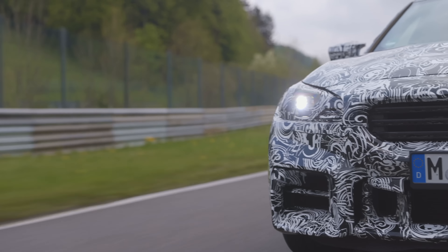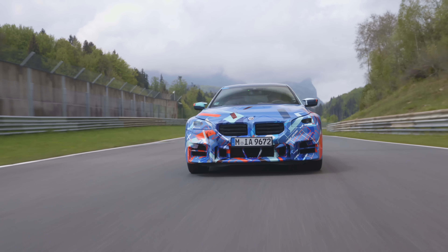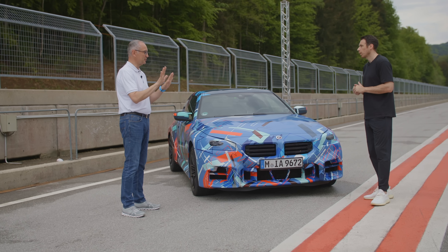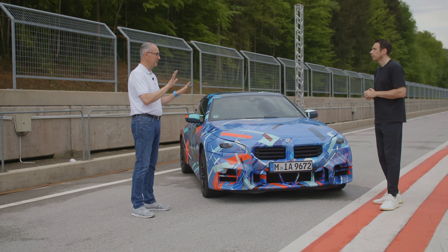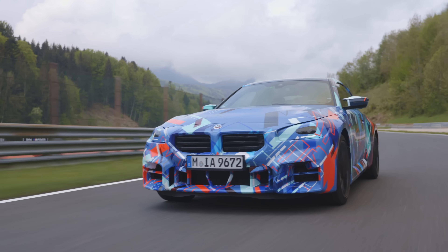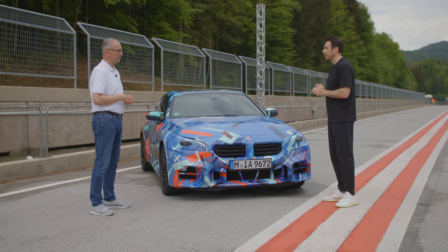Comfort wasn't the primary driver for M2 customers, but if you can unexpectedly deliver it, you get a comfortable everyday car on one side and a high-performance track car on the other — that's the best surprise. On rev matching, previously it was tied to other vehicle systems, but in the new M2 you can independently choose whether to enable or disable rev matching, separate from other functions.